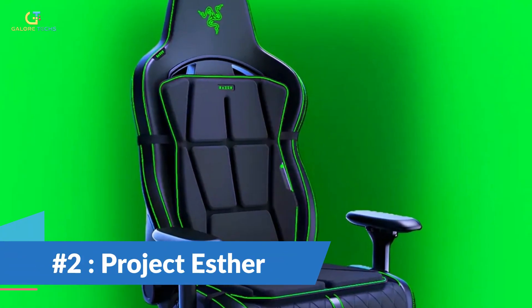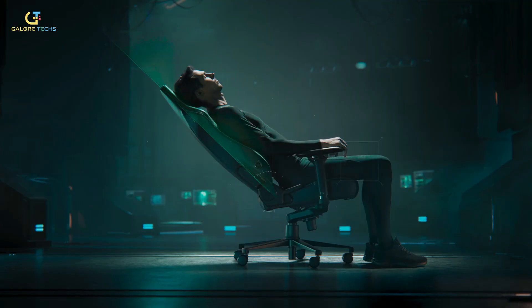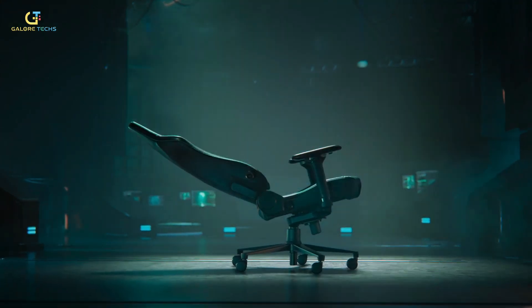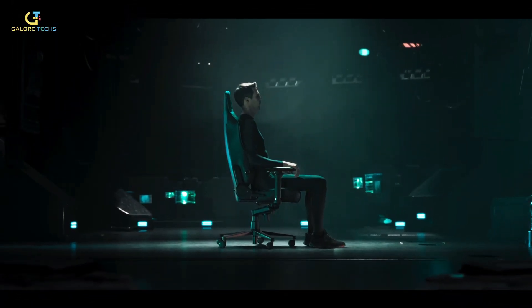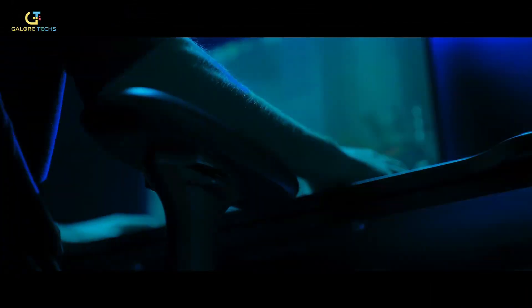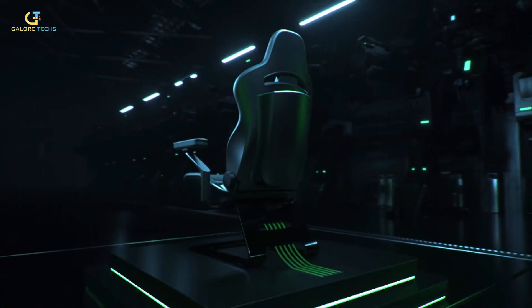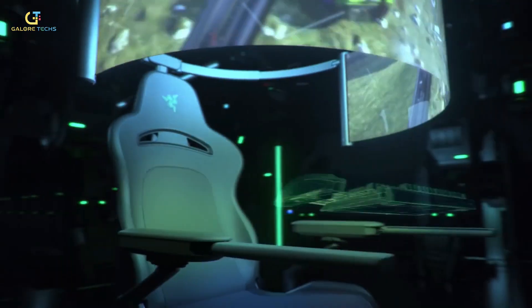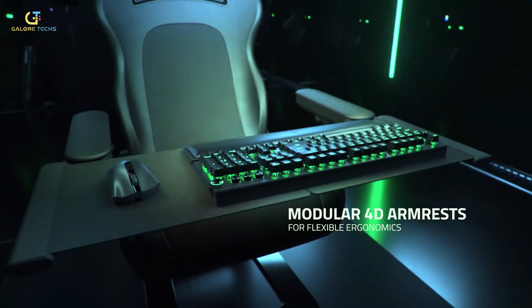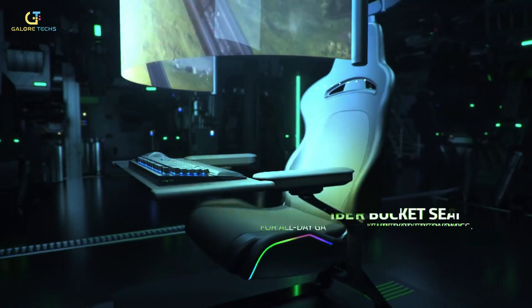Number 2: Project Esther. Razer's Project Esther is a super cool add-on for your gaming chair. It's not just any cushion — it's the world's first HD haptics gaming seat cushion. It uses Razer Sensa HD haptics to give you amazing vibrations all over your back and seat, and you can attach it to any chair you like thanks to its adjustable straps.